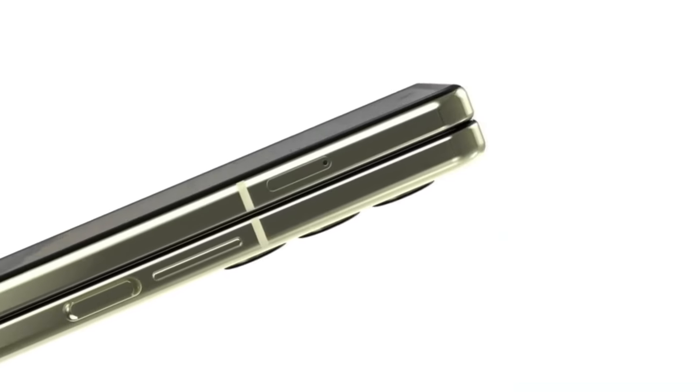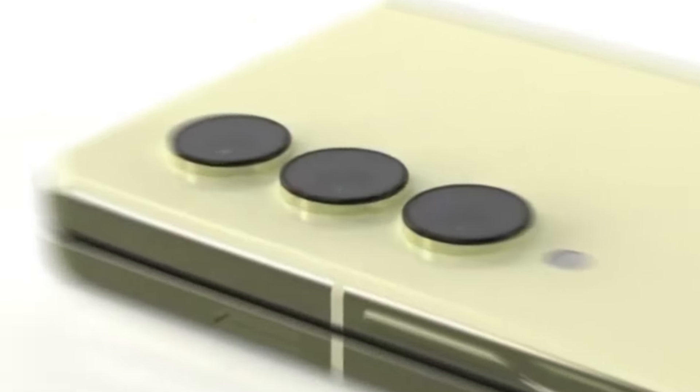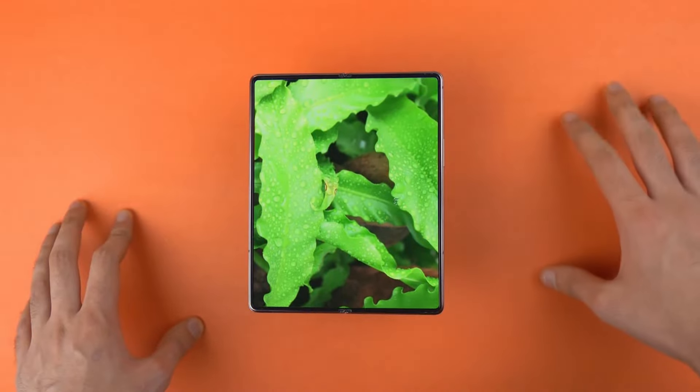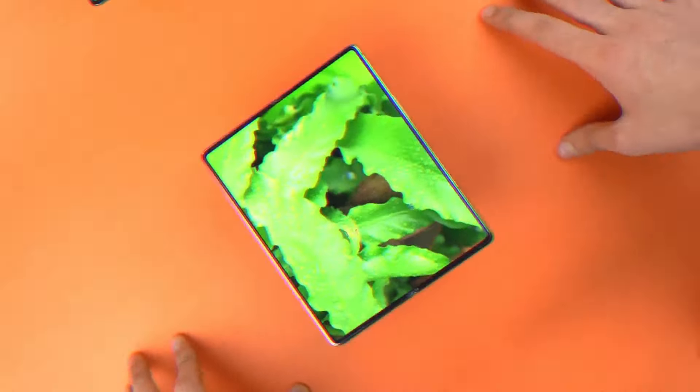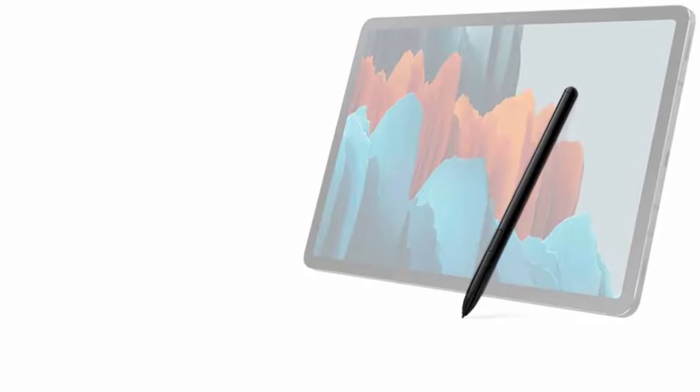Now let's talk about the differences between the regular Z46 and the fee version. The regular one keeps its sleek design with just a few minor tweaks, but the fee version is all about cutting costs. That means saying goodbye to some fancy features like S-Pen support and reducing the storage space.